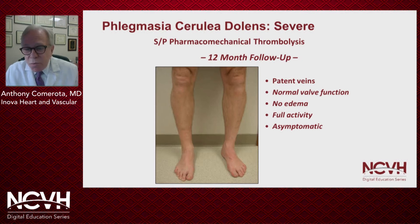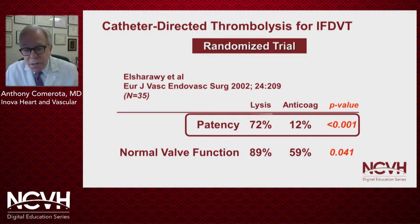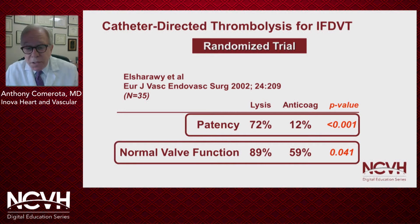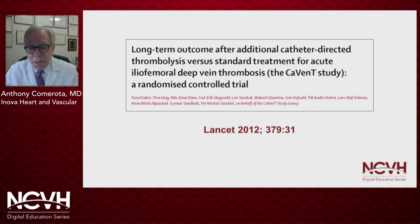The question again arises: why didn't we see this in the ATTRACT trial? Why didn't we see this in the CAVA trial? Al-Shawari, in his small number of patients randomized to catheter-directed lysis versus anticoagulation, demonstrated significantly better patency rates and significantly better valve function in patients randomized to lysis versus anticoagulation. Patency and valve function are critically important, but they're not clinical endpoints. Most would agree that if we end up with a patent vein with normal valve function, it's very unlikely that a patient is going to have post-thrombotic syndrome. But nonetheless, post-thrombotic syndrome is the outcome that most of us are interested in.